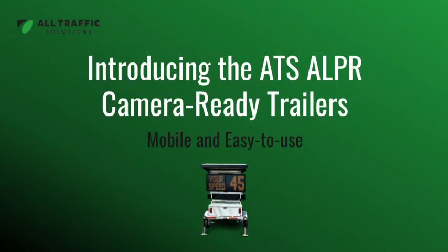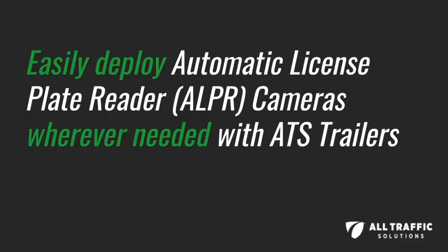Introducing the ATS ALPR Camera Ready Trailers. Easily deploy automatic license plate reader cameras wherever needed with ATS trailers.